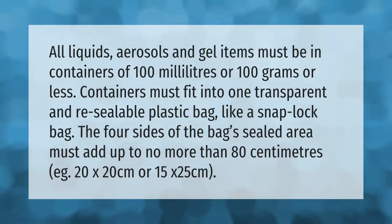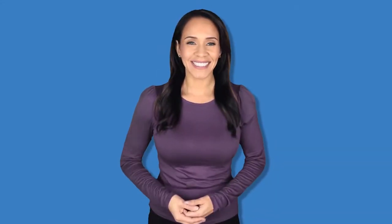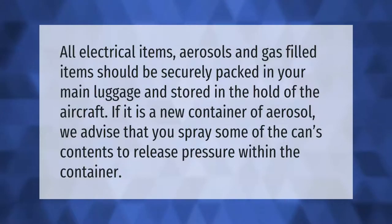All electrical items, aerosols, and gas-filled items should be securely packed in your main luggage and stored in the hold of the aircraft. If it is a new container of aerosol, we advise that you spray some of the can's contents to release pressure within the container.